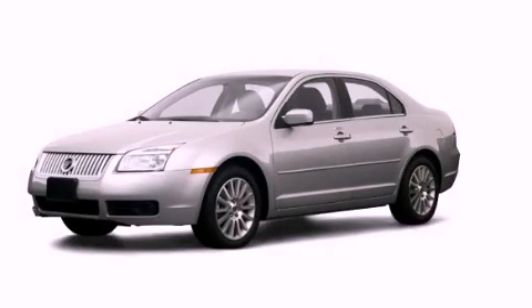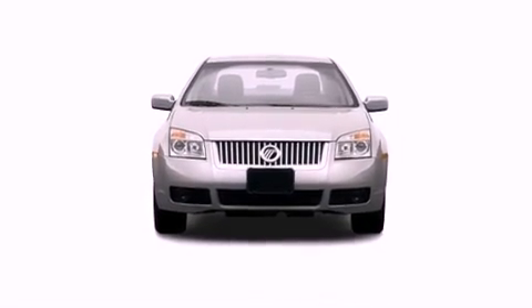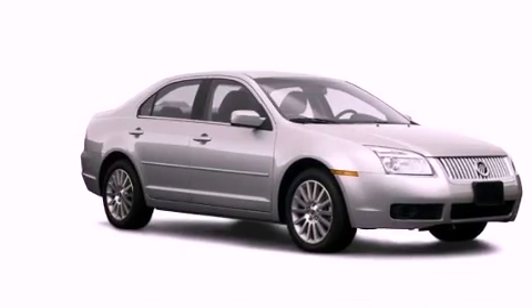This is a 2009 Mercury Milan. Features include a low-tire pressure indicator, air conditioning, cruise control, a security system, privacy glass, and fog lamps.